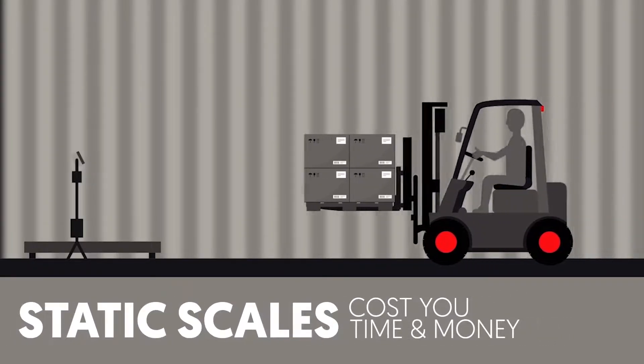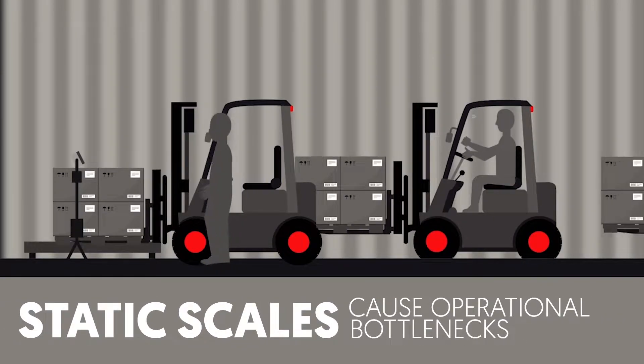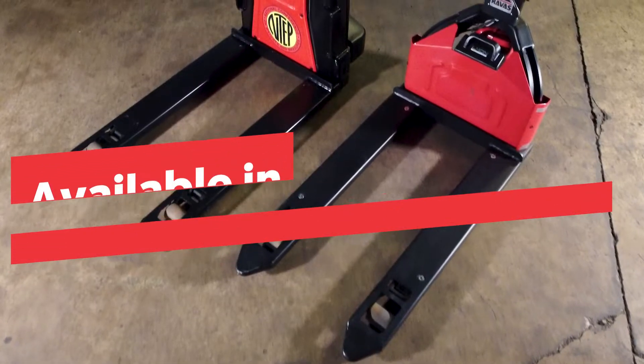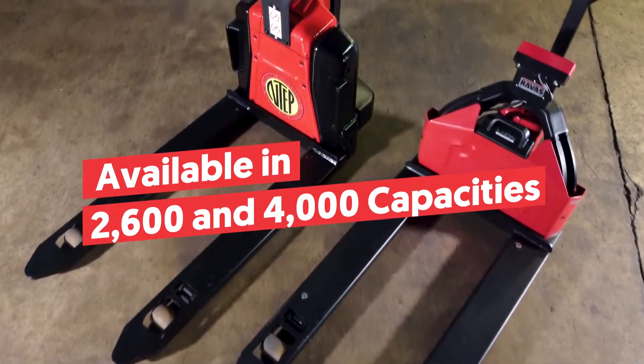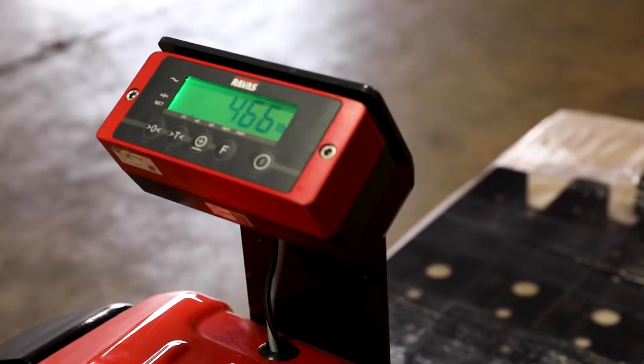Floor scales, which were once the only method for industrial weighing, are inefficient and interrupt the flow of products moving through a warehouse. The Ravis iJack — the only electric pallet jack with a built-in weighing scale on the market — is a faster way to get the job done.